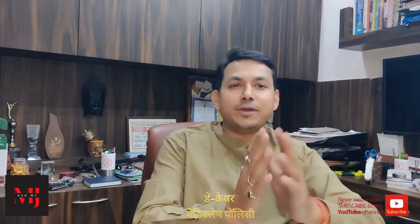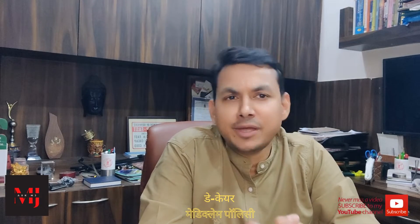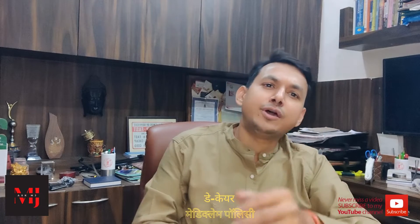Hello friends, how are you? I am your friend MJ today. I have come to take a very exciting video. Today's topic we have brought in the video is Day Care Procedures — Day Care Procedures in health insurance.